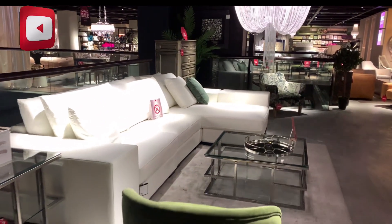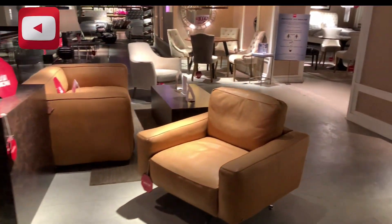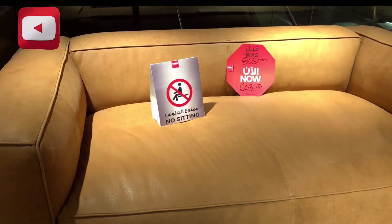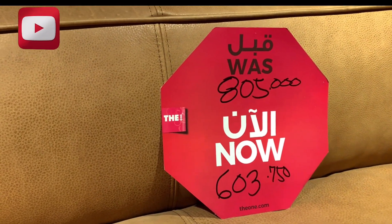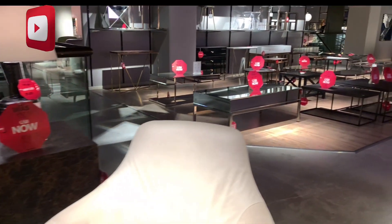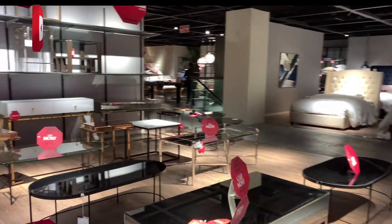Sobrang ganda ng furniture. So guys, this is a leather sofa — 603 KD. Coffee table.